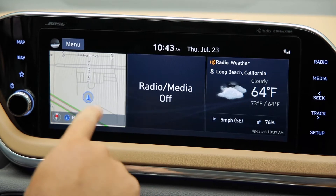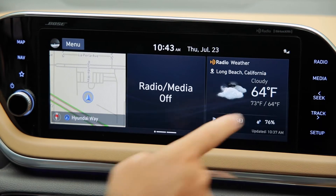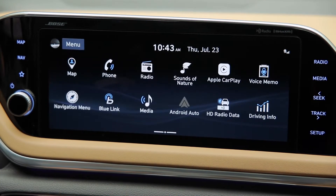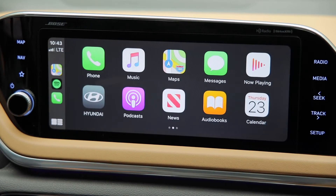Sonata uses Hyundai's new user-friendly infotainment display. Its width allows for a customizable home page just like your smartphone. The widescreen looks nice with Apple CarPlay and Android Auto.